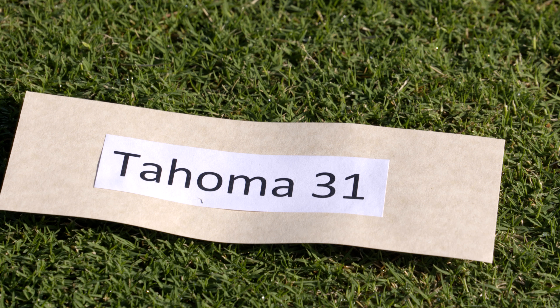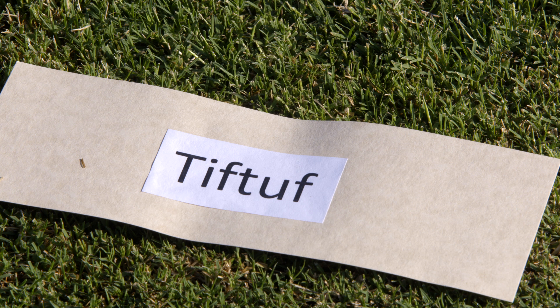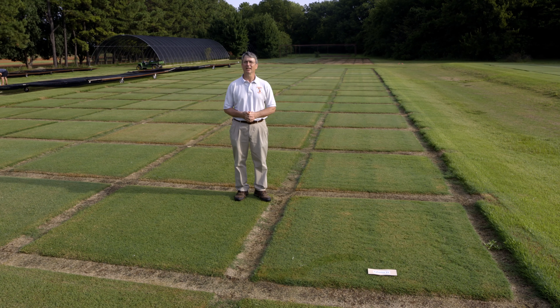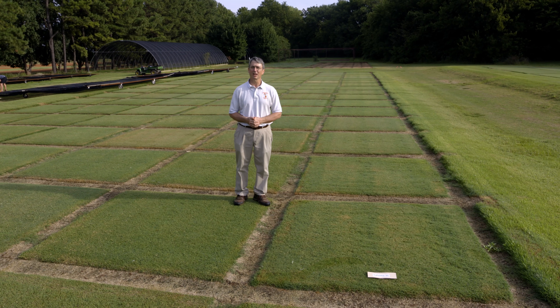Those included Tahoma 31 and also TIFTUF. Tahoma 31 is a product of Oklahoma State University and TIFTUF is a product of the University of Georgia. Actually, five universities worked collectively in the co-development of these lines.